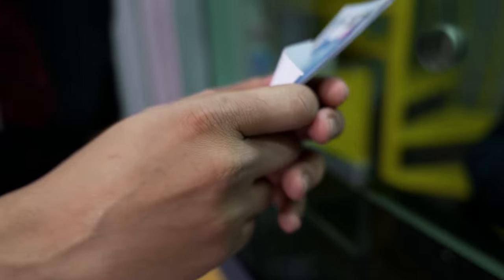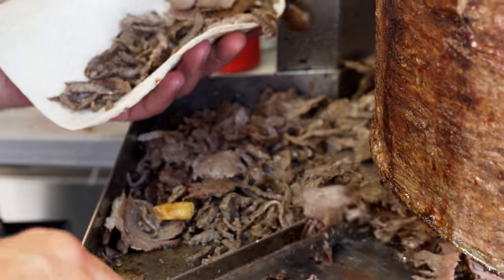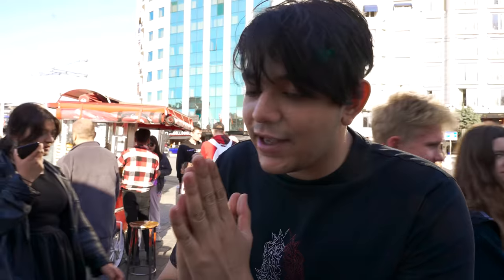We're heading to Taksim Square to spend all this money on food. We're going to have a three-course meal of great local Turkish food. I also need to take a sponsor for the video — the sponsor is Sultan, who makes amazing apparel just like this tee. A huge shout out to Sultan, one of the top brands in the Middle East and Bangladesh.